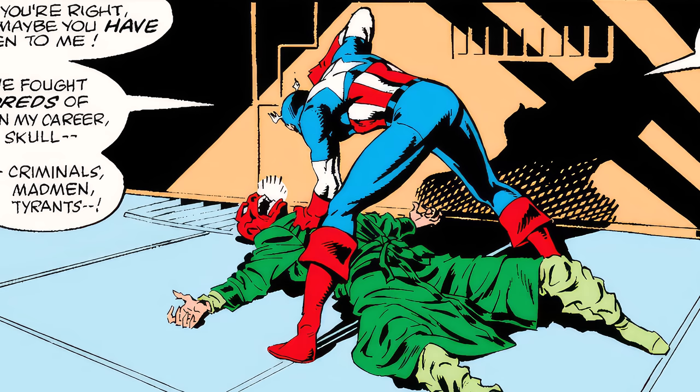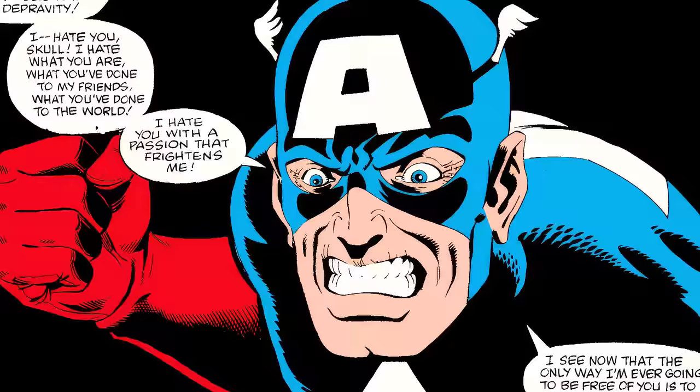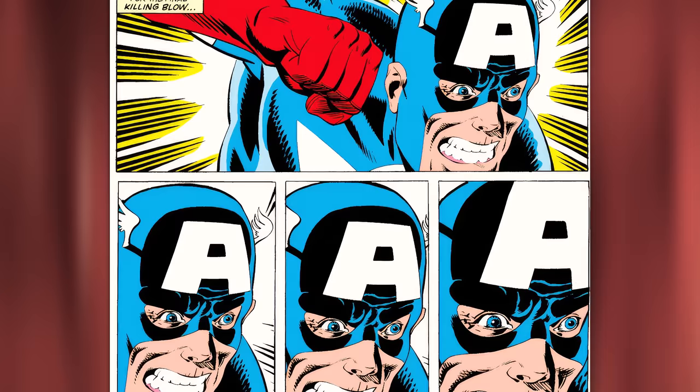Captain America stands over Red Skull with his fist raised: 'Maybe you're right, Skull. Maybe you have gotten to me. I have fought hundreds of foes — criminals, madmen, tyrants — and never have I been moved to truly hate a man because he was my enemy. But you revel in atrocity, bask in evil, and delight in depravity. I hate you, Skull. I hate what you are and what you've done to my friends and to the world. I hate you with a passion that frightens me.'